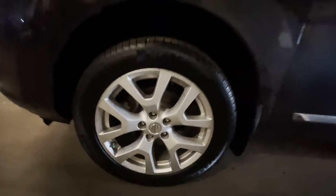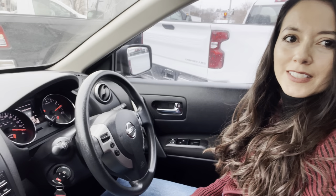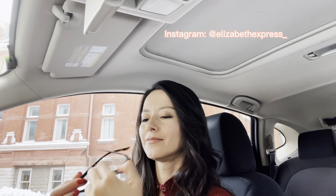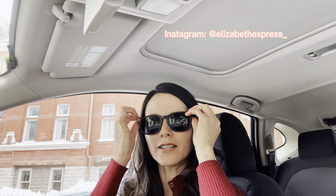Seven mistakes to avoid when buying a used car. Check this out — I can keep my glasses in there, my sunglasses. Some people have a 360 backup camera; I have a place to put my sunglasses. Don't tell me this car is not fancy!